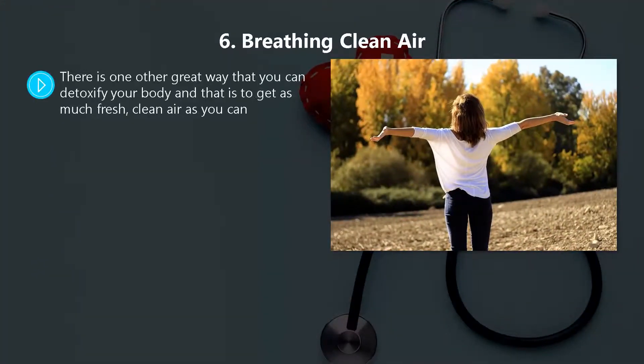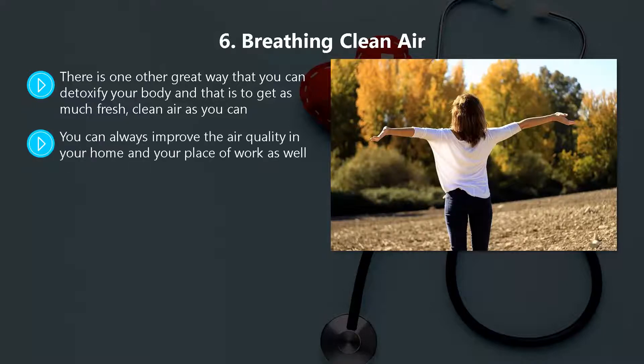Method six: breathing clean air. One other great way to detoxify your body is to get as much fresh clean air as you can. If the coronavirus pandemic is still in force then this may be difficult right now, but when you are able to go outside again, choose a destination that has clean air. You can always improve the air quality in your home and your place of work as well.